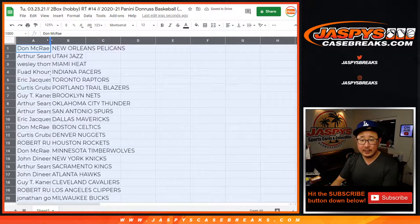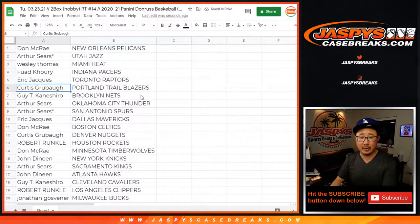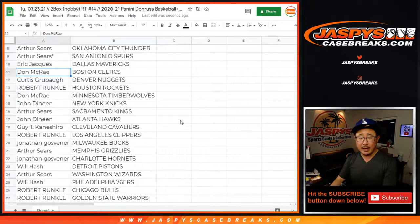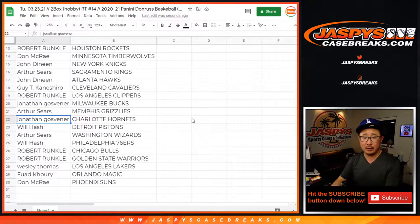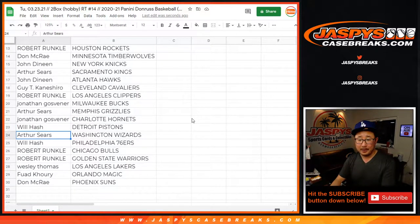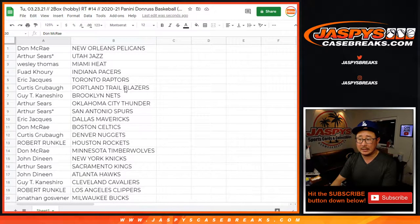Don, you have the Pelicans — second-year Zions. Arthur with the Jazz. West with the Heat. Fouad with the Pacers. Eric with the Raptors. Curtis with the Trailblazers. Guy with the Nets. Arthur with the Thunder and the Spurs. Eric with the Mavs. Don with the Celtics. Denver for Curtis. Houston for Robert. Don with the T-Wolves — Anthony Edwards. John with the Knicks. Arthur with the Kings. John with the Hawks. Guy with the Cavs. Robert with the Clippers. John with the Bucs. Arthur with the Grizz. Jonathan with the Charlotte Hornets. Will with the Pistons. Arthur with the Wizards. Will with the Sixers. Robert with the Bulls and Warriors. Wesley with the Lakers. Fouad with the Magic and Don with the Phoenix Suns.